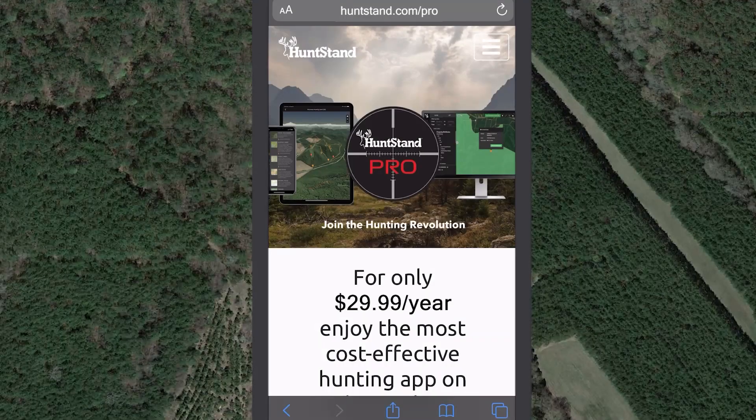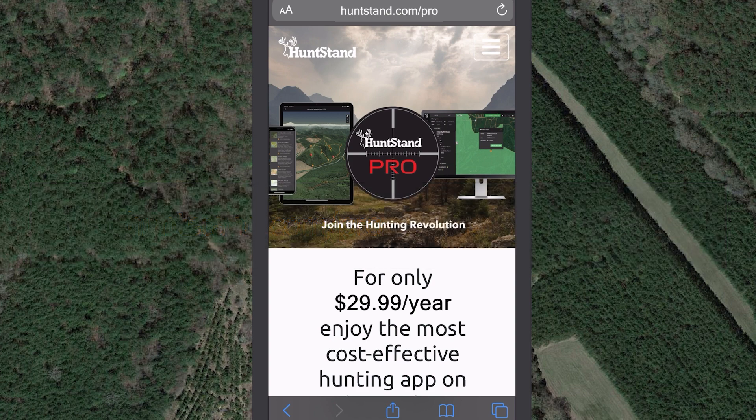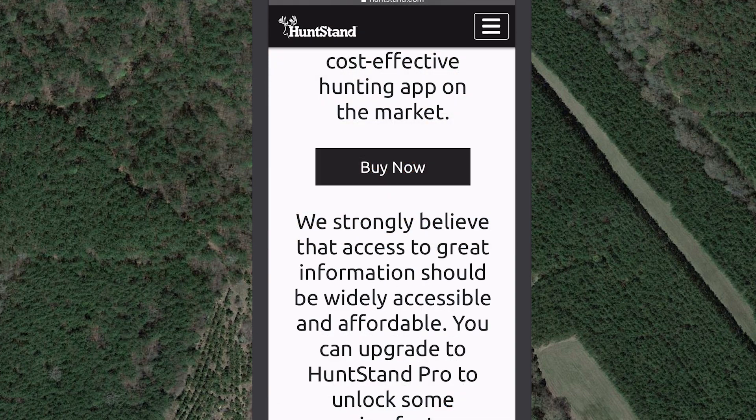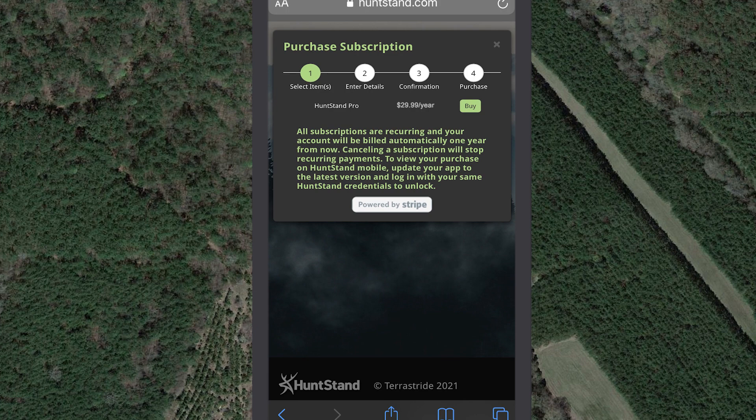Don't have access to a laptop or desktop computer? We've got you covered. Visit HuntStand.com/pro on the browser on your mobile device. You'll be directed to the Purchase a Subscription page on the HuntStand website. Please remember that you must access the HuntStand website on a laptop or desktop computer for optimal performance on all other pages. Click Buy Now, enter your HuntStand login credentials, and you will be directed to the Purchase Subscription page.